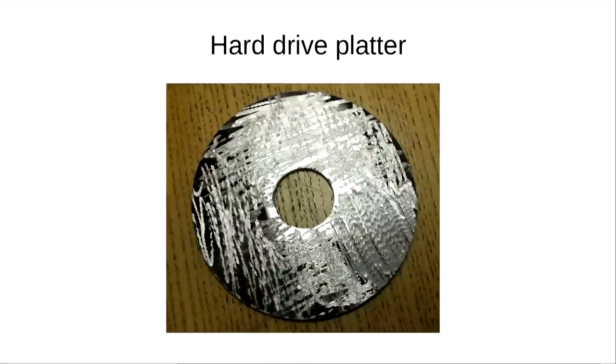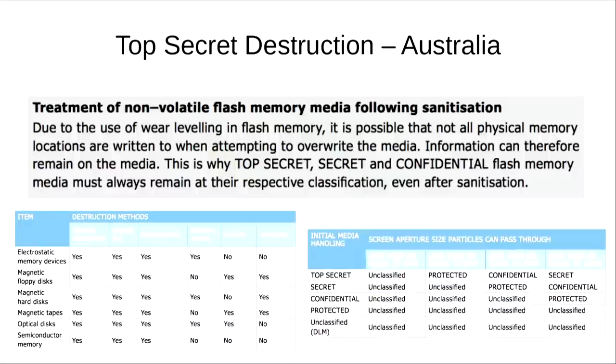In relation to the hard drive, they not only went after the platters that were internal, they also went after certain chips on the hard drive itself. They degaussed the platters and then went over them with drills. For flash memory, the manuals state that no matter what you do, devices must always remain at the individual classification corresponding to what the information was — so top secret remains top secret.